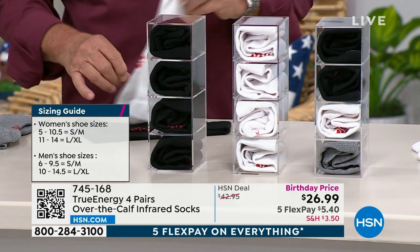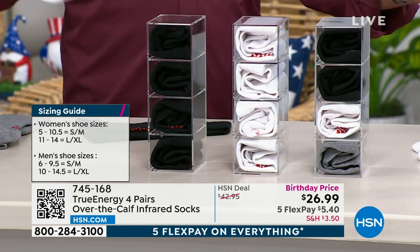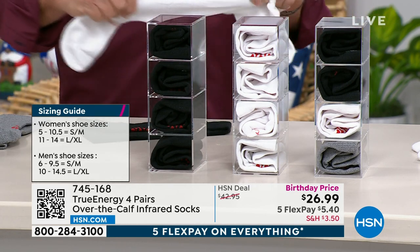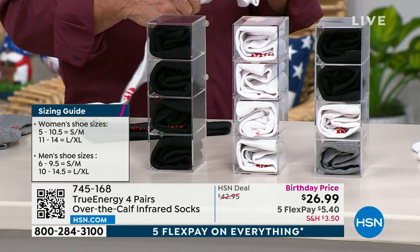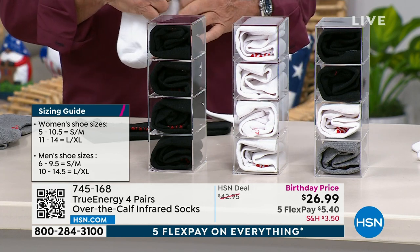There's a size guide on your screen. Small/medium would be a women's shoe size five to ten and a half, or a men's shoe size six to nine and a half. Then you can see the large XL. Really easy to order — birthday price point on this, from $42.95 down to $26.99 for four pairs.